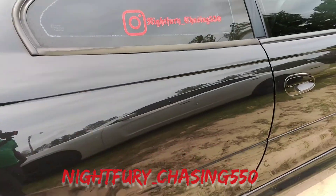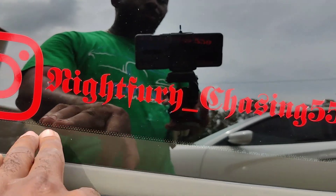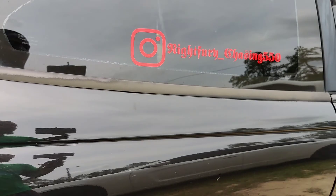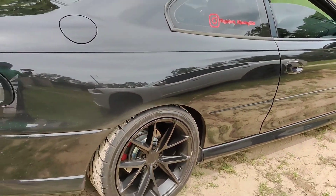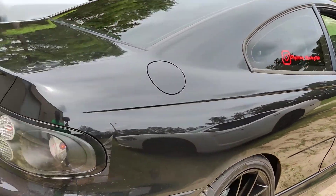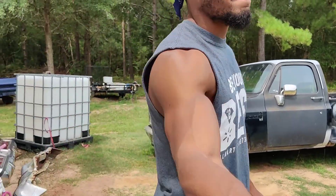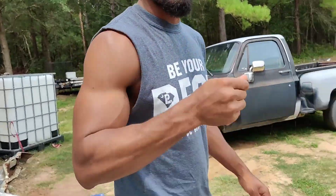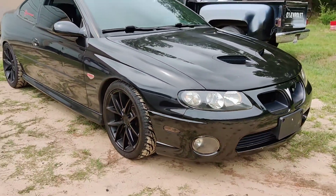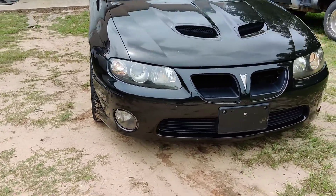Y'all be sure to follow him on Instagram — Night Fury Underscore Chasing 550. He said he's about to delete that because he's already at 550 to the crank, so that goal is done and it's time to upgrade. Adrian, we really appreciate you taking us on a ride in the GTO. If y'all see him in traffic, just know he ain't no slouch.